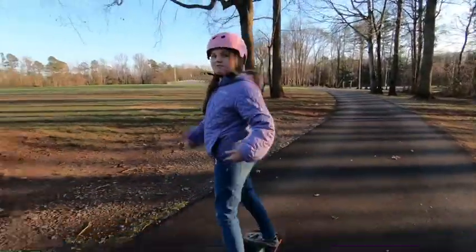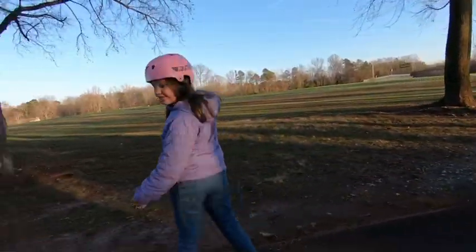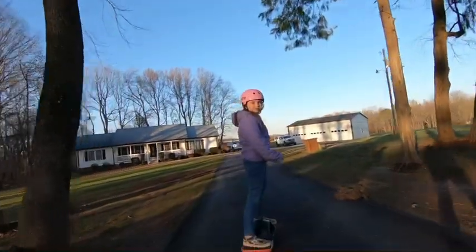This thing is crazy rad. I love it. You want to see me carve? This is called carving.